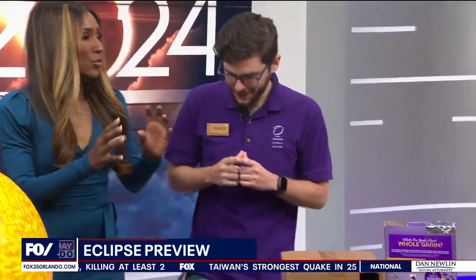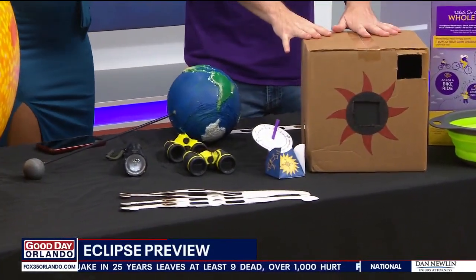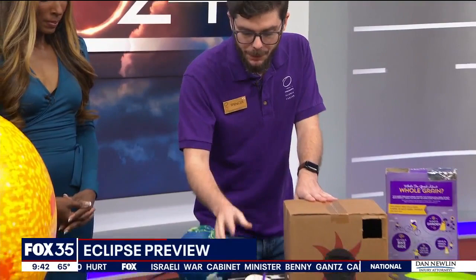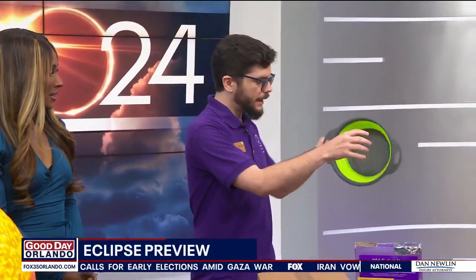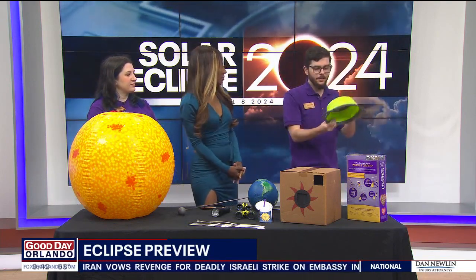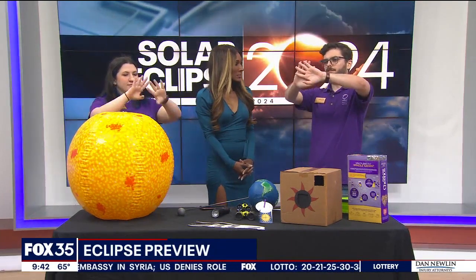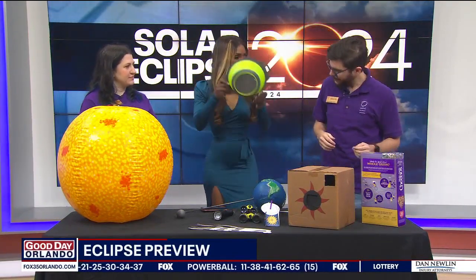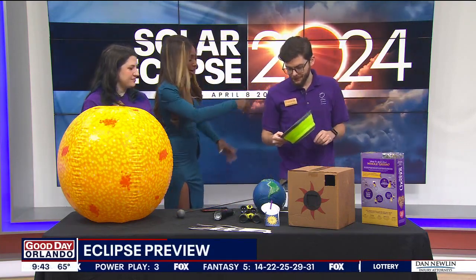If you don't have solar glasses, there are things you can make — an amazing project for the kids to get involved in. One of the easiest ways is just grabbing a colander from your kitchen. Hold it outside and the sun's light will project through the little holes, casting small shadow circles on the ground. During the eclipse, you'll see the actual curved shape of the sun through those pinholes. You can even do this with your hands — cross your fingers to make tiny holes and create a shadow on the ground.